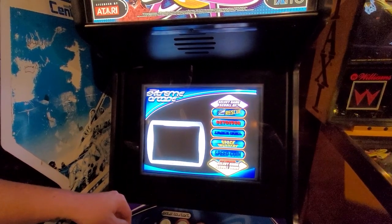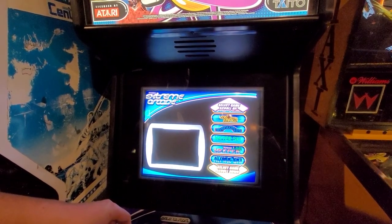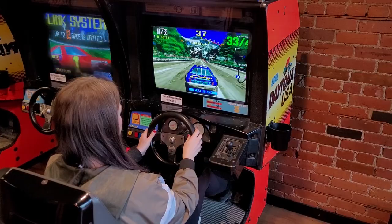For a full list of what's available, you can always check Z80's website, but the ones that caught our eye the most included Miss Pac-Man, Space Invaders, Tetris, and Daytona USA.